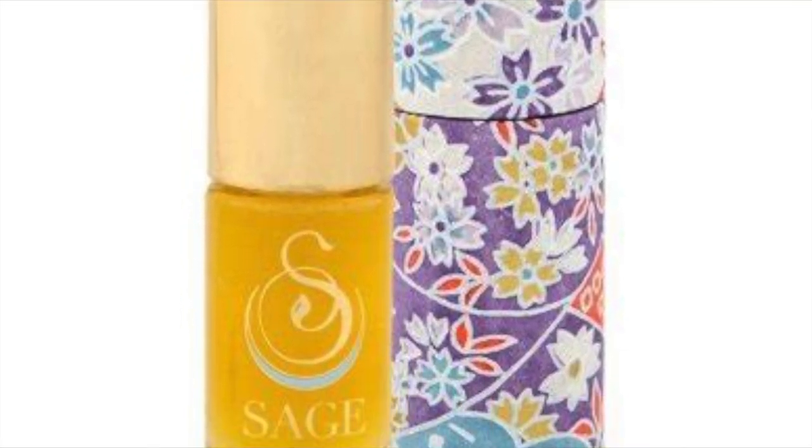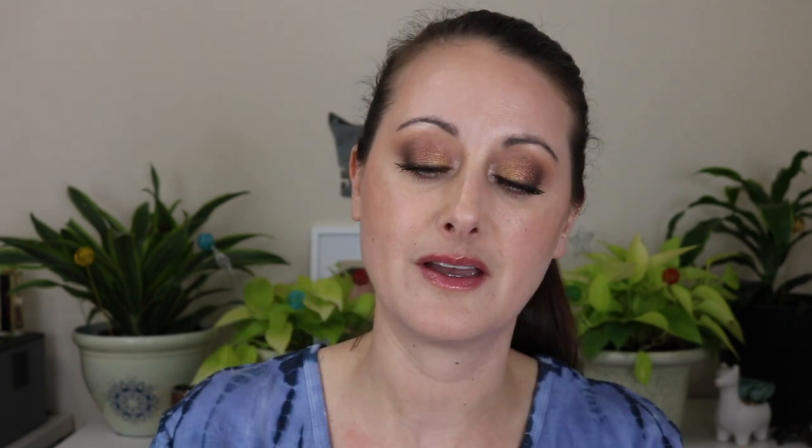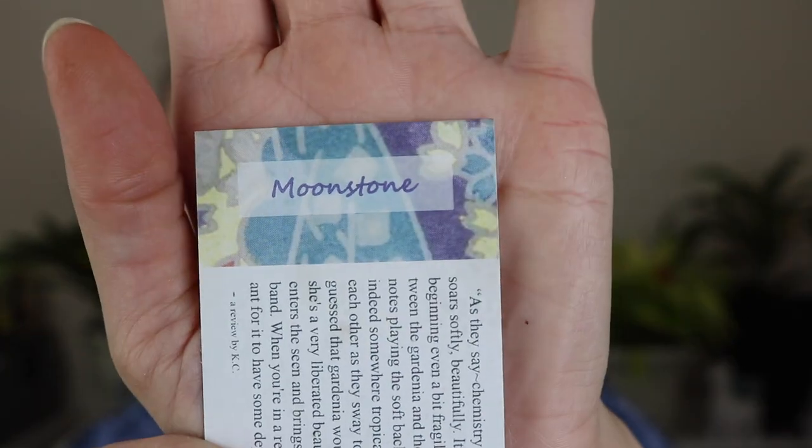This first one we're going to talk about is called Moonstone, and oh my gosh, this is one of the ones that I have to have. This is the most beautiful gardenia fragrance I think I've ever smelled. Literally, it is the first gardenia fragrance I've ever smelled that smells exactly like what a gardenia smells like when you stick your nose in it. I'll show you the card so you can see the notes.